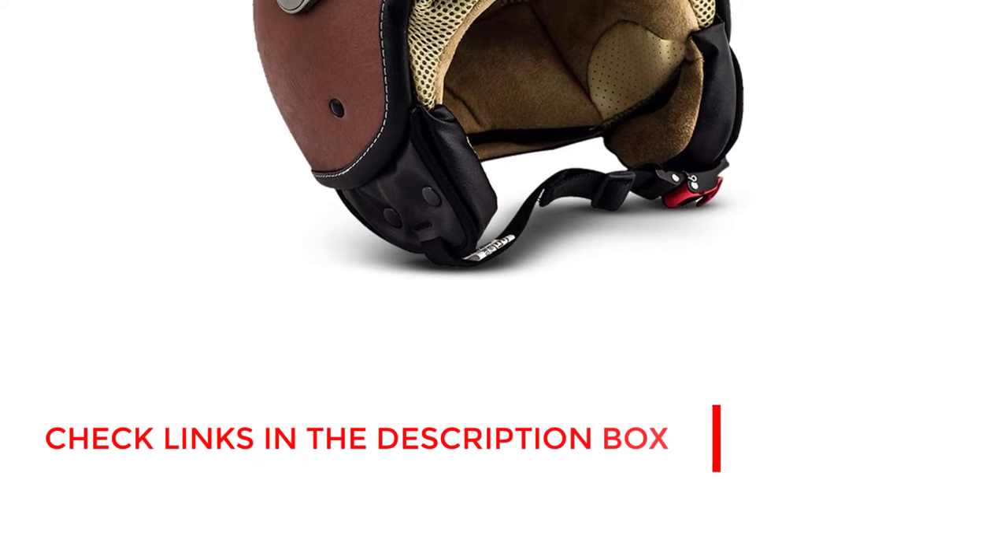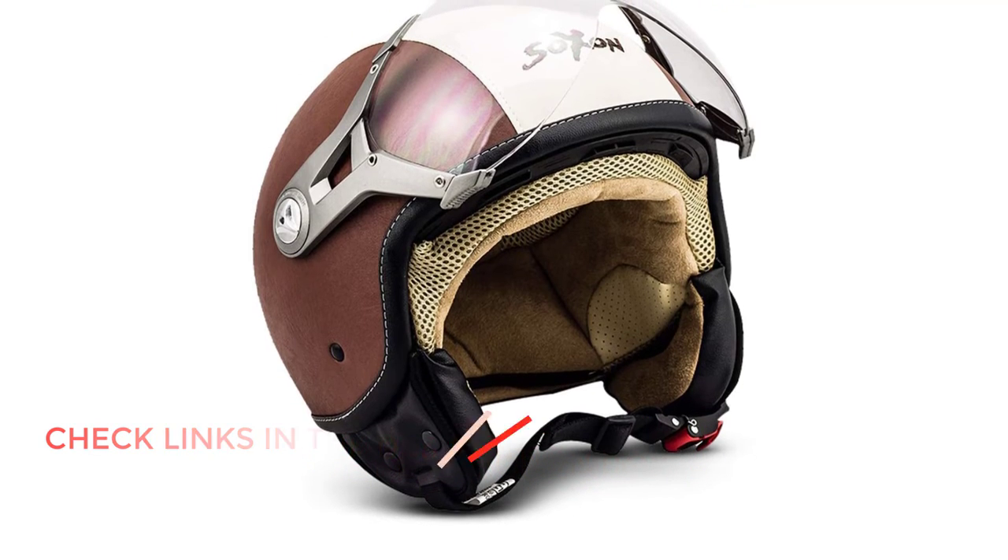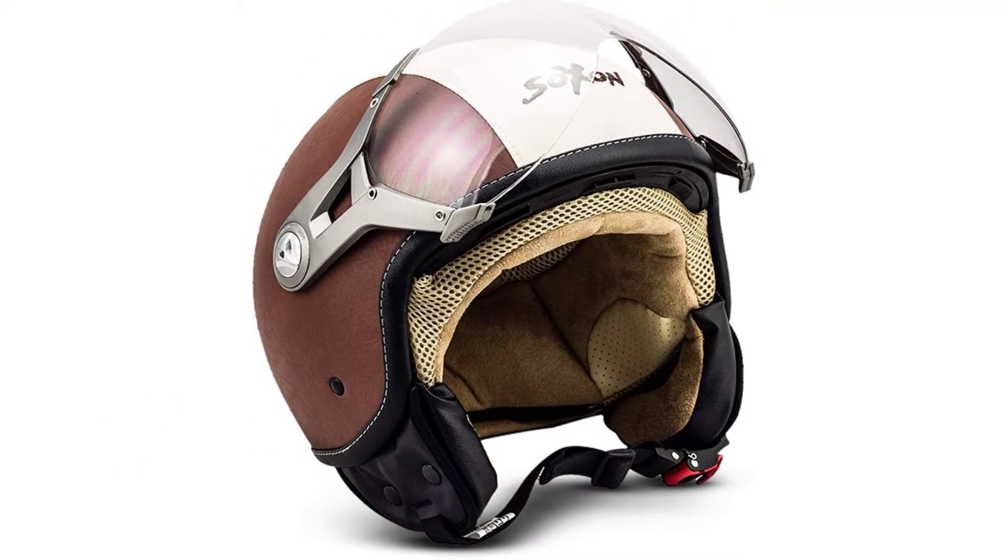The most exciting part of this helmet is its European-style one-hand manageable one-click secure quick-release fastener. You can operate these straps with a bare hand or while wearing gloves.